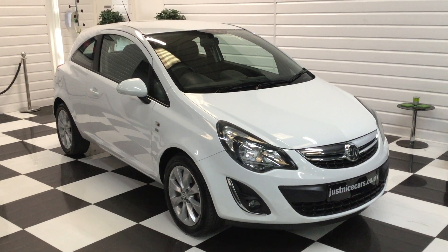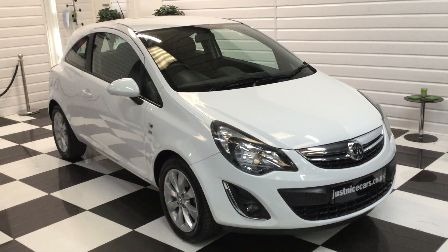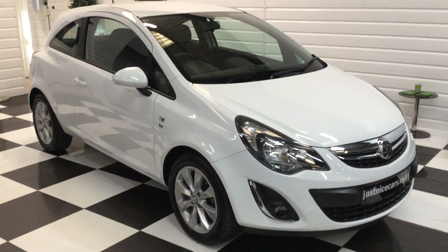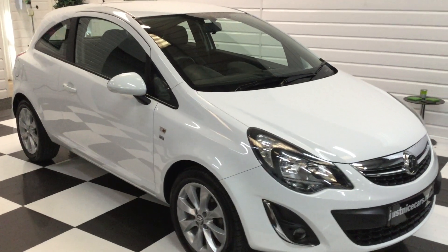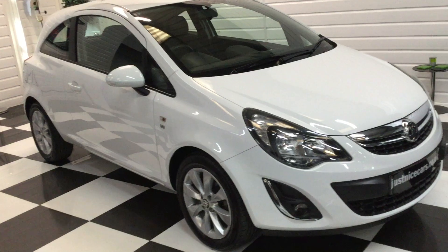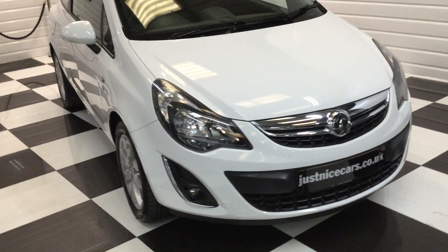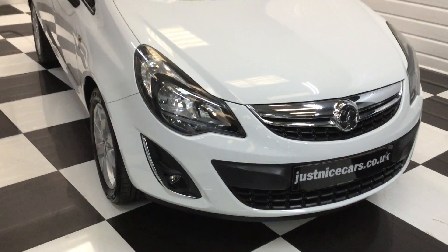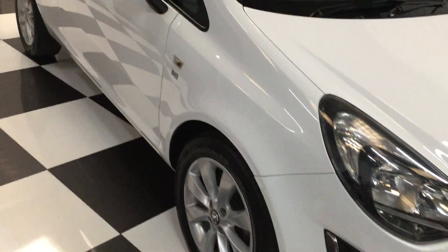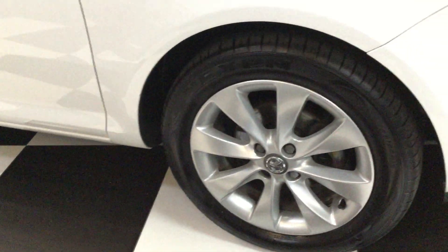I've taken a nice little Corsa in part exchange. It's a 2014 plate, the 1.3 diesel Excite Ecoflex model, and it's got a few extras on this one. It's got heated seats and a heated steering wheel, which I believe was a £1,200 or £1,300 option when it was new. Really nice condition, full service history, two keys, drives lovely. I'll start here at the front and walk you around.